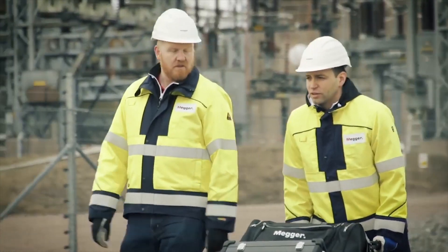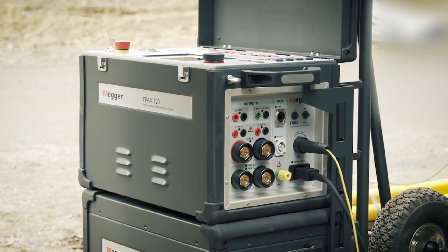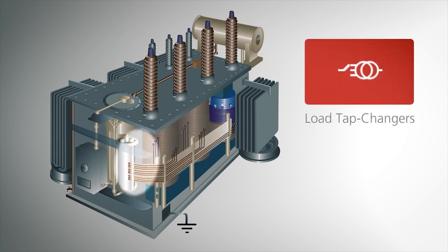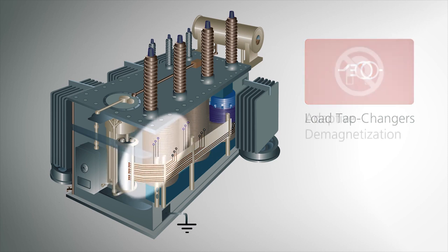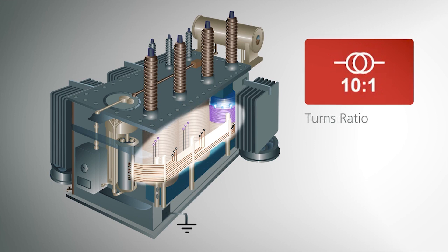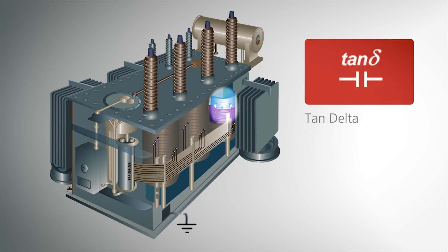It can perform a number of electrical tests traditionally carried out by individual instruments: winding resistance, load tap changer testing with DRM, adaptive demagnetization, turns ratio, short circuit impedance, tan delta or power factor, and more.